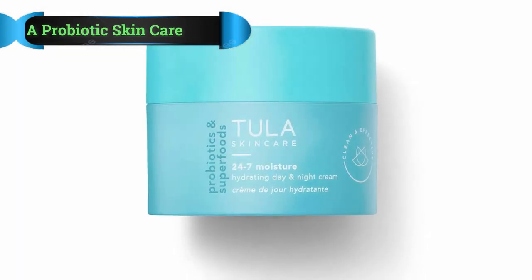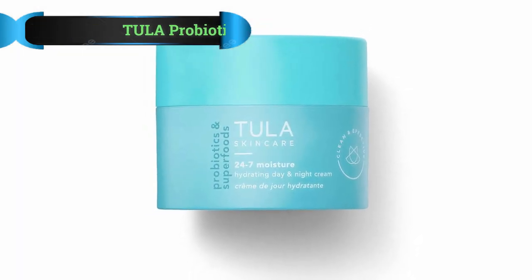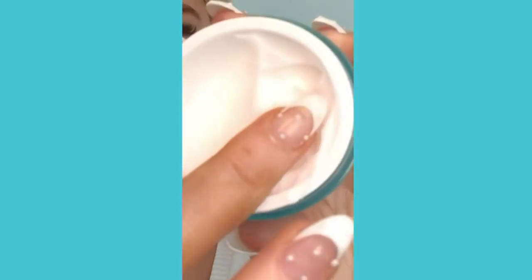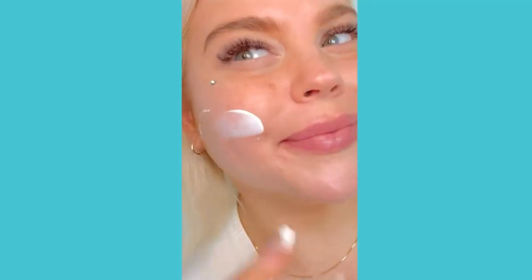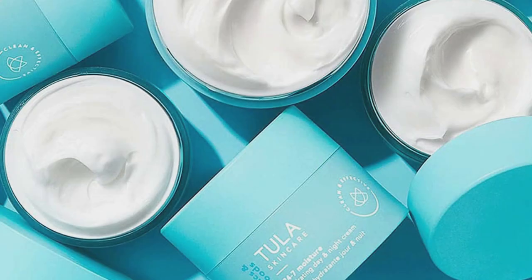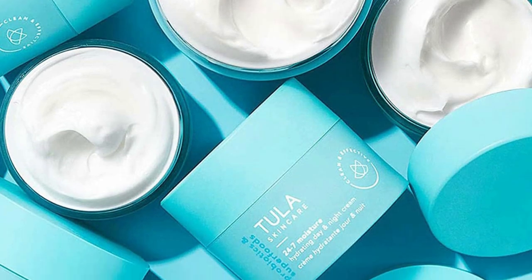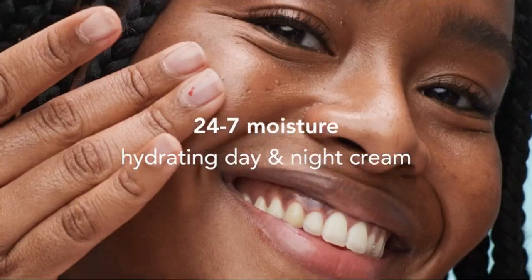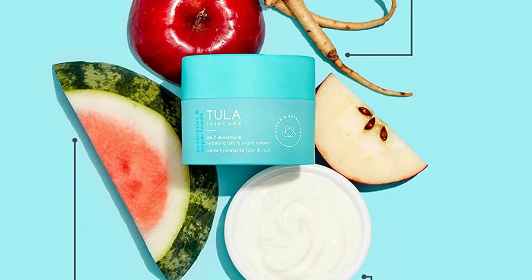Number 4: Tula Probiotic Skin Care 24-7 Moisture Day and Night Cream. For those who like their products to make use of the healing properties found in nature, check out Tula's Probiotic Skin Care 24-7 Moisture Day and Night Cream. Founded by a dermatologist, Tula loves to include botanical extracts in its products. These extracts can fight oxidation, reduce inflammation and redness, be antimicrobial and antifungal, and promote the general health of your skin.